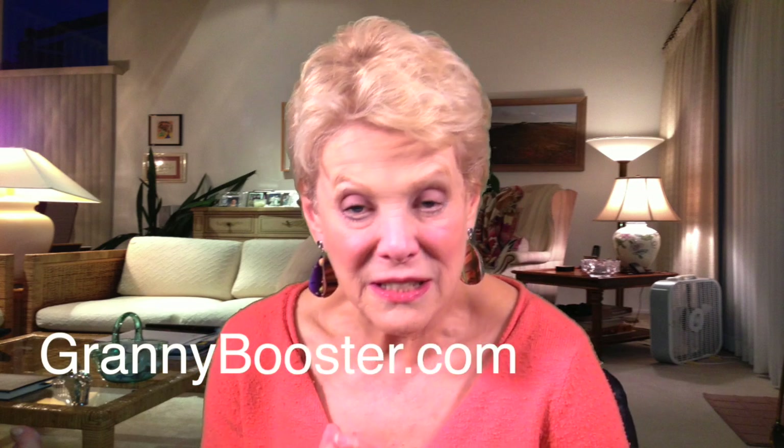Join us next time for more of the tools that make life a little easier for seniors. We invite you to subscribe to us on YouTube and visit our blog at GrannyBooster.com. Until we get together again, this is Maris Somerville for Granny Booster.